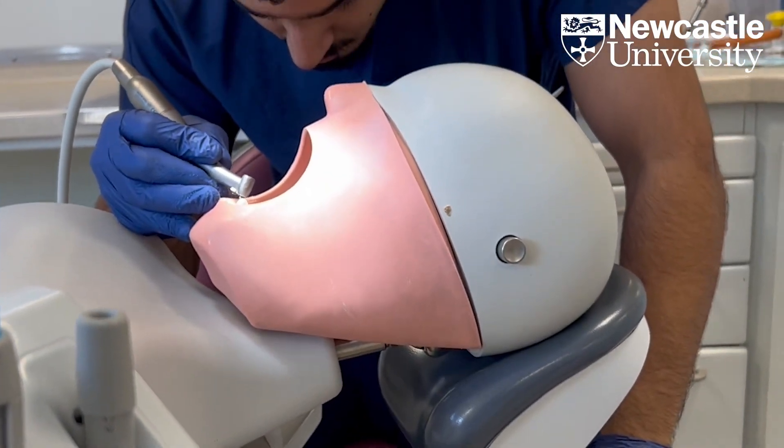Newcastle is also really special because it still does an oral surgery rotation. We get a chance to take out teeth via normal extraction, do surgical extractions, and we get to shadow sedation — which are really interesting things that a lot of dental schools don't still do.